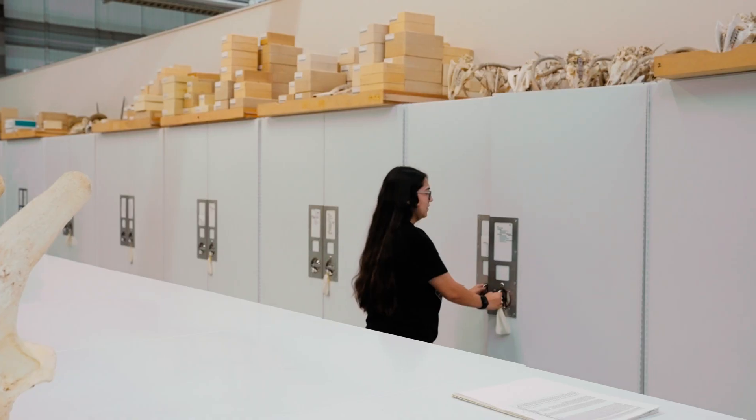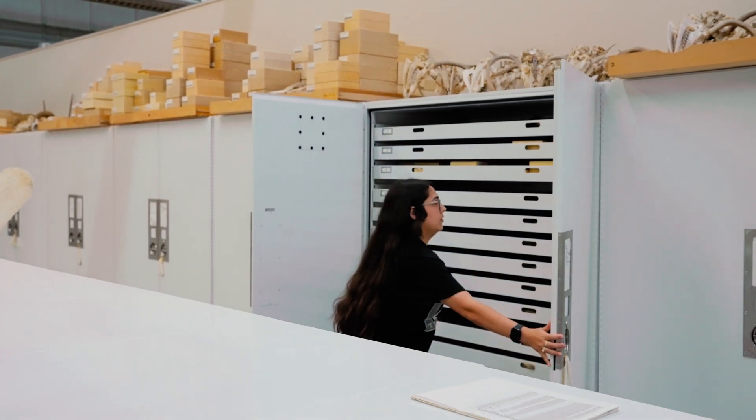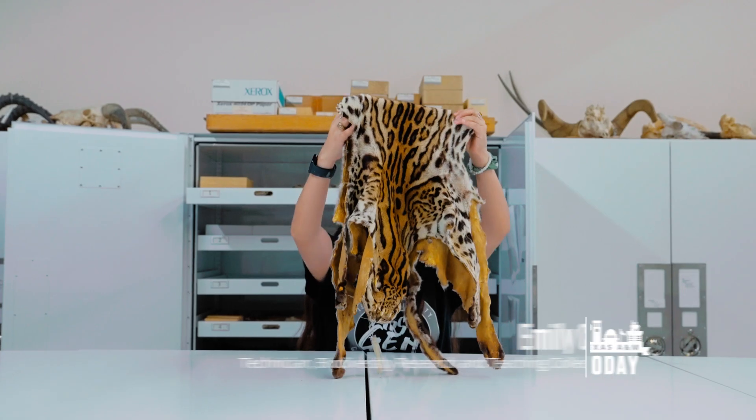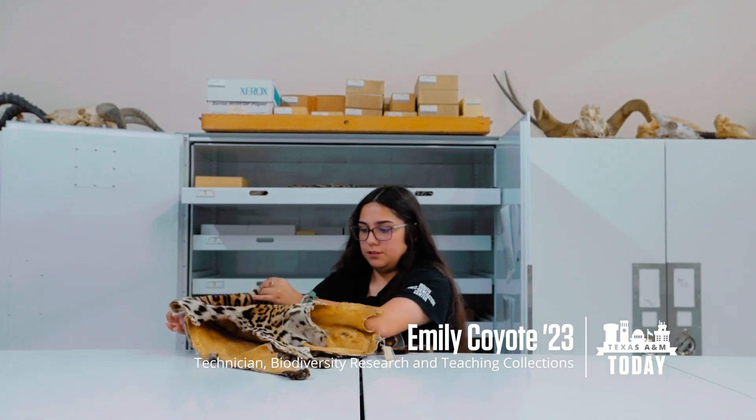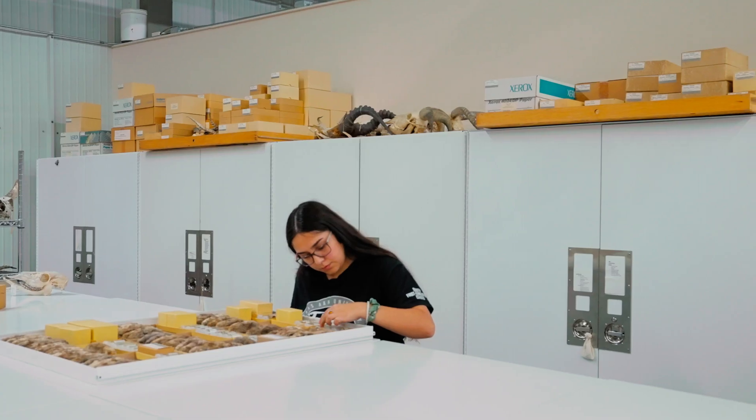We have some that are preparing specimens, some that are doing data entry, some that are installing specimens. By virtue of that we're basically exposing the collection to a new audience. Students can really be the livelihood of this place because it's a big collection for each curator, so students can help out a lot in managing and organizing it.